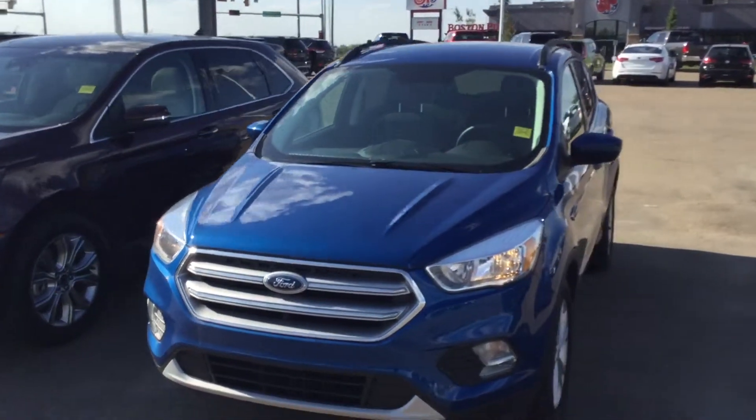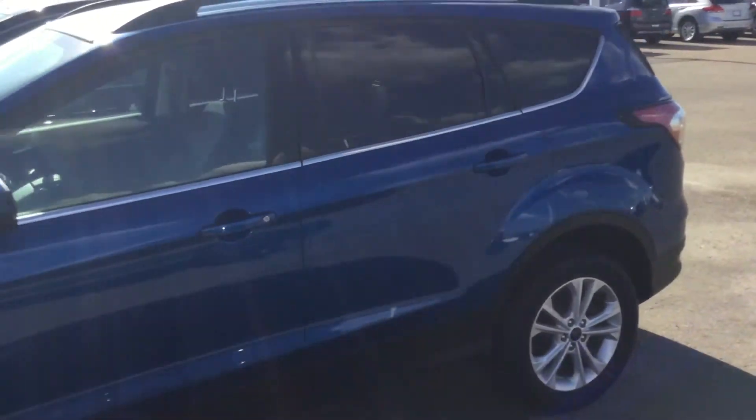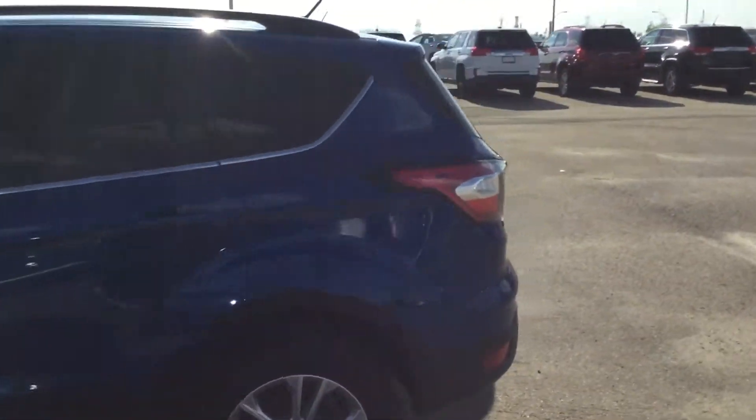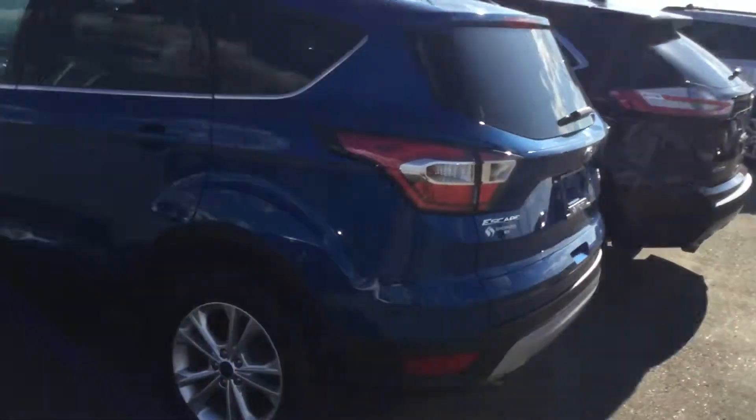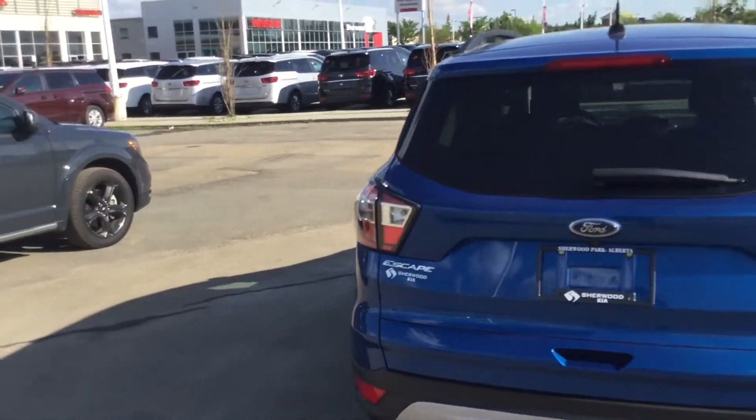Hey Trevor, how you doing? This is Sam here from Sherwood Kia. So here it is, 2017 Ford Escape. I'm doing a walk-around video from outside, then I'll do a walk-around from inside, showing you there's no dents, nothing on it — it's clean, very clean unit, SE.